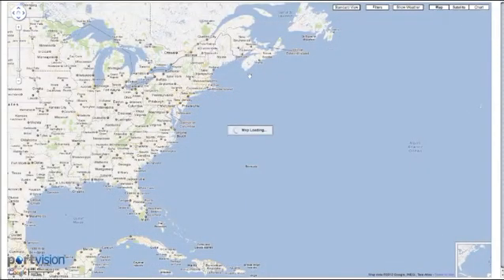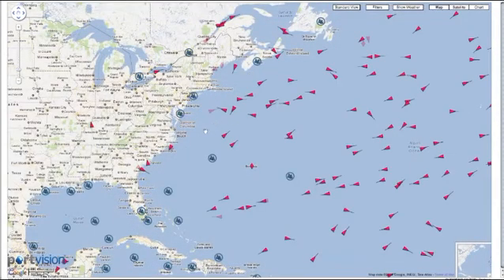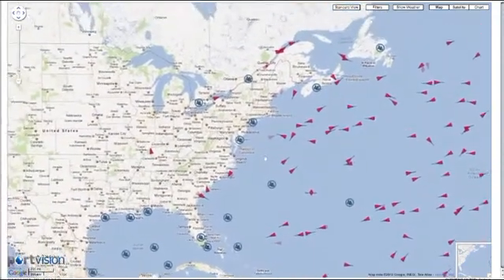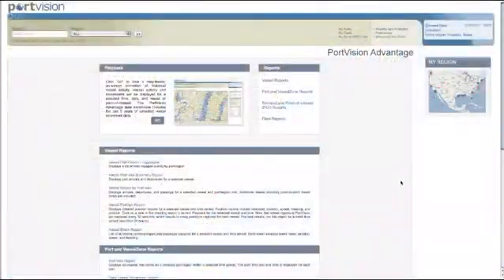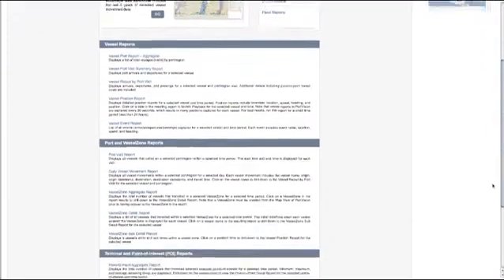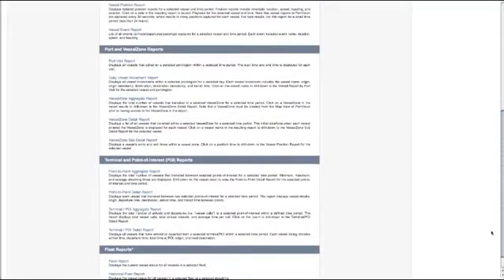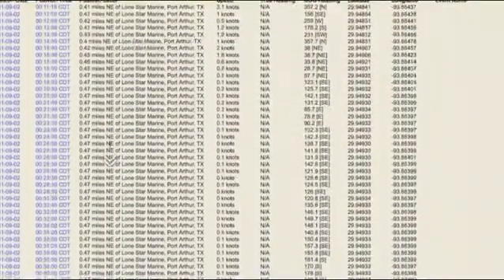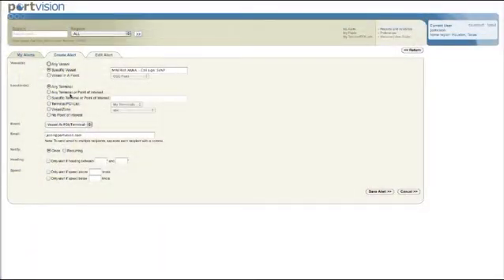Elsewhere on Channel 1, we review how PortVision Plus, our core product, can be used to enhance real-time marine operations. PortVision Advantage extends PortVision Plus by giving you access to over 20 billion arrival, departure, and individual vessel movement records dating over the past five years. We also give you the web-based tools to help you make the most of that data.